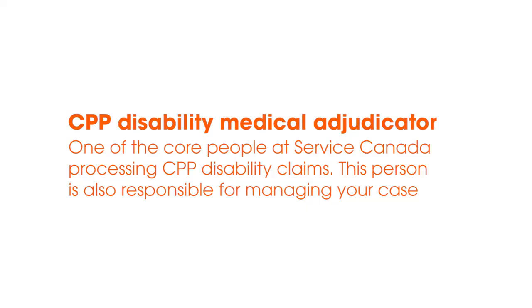So what is a CPP disability medical adjudicator? Who is this person? It's a very official name, but who are they and what do they do? A CPP medical adjudicator is one of the core people that work at Service Canada processing CPP disability claims.